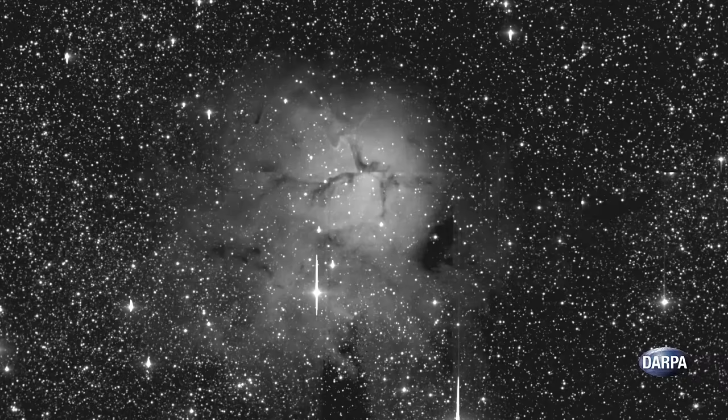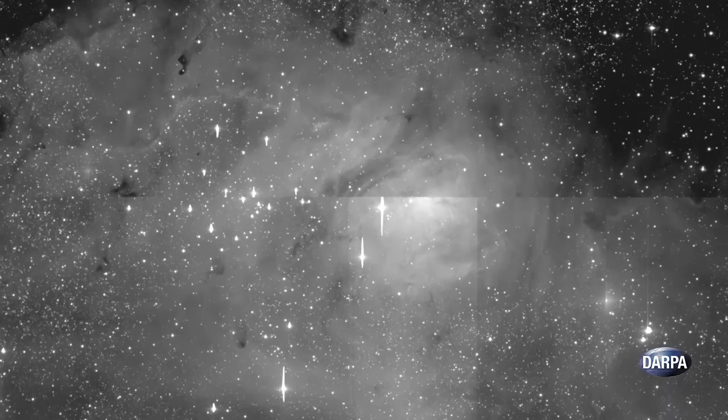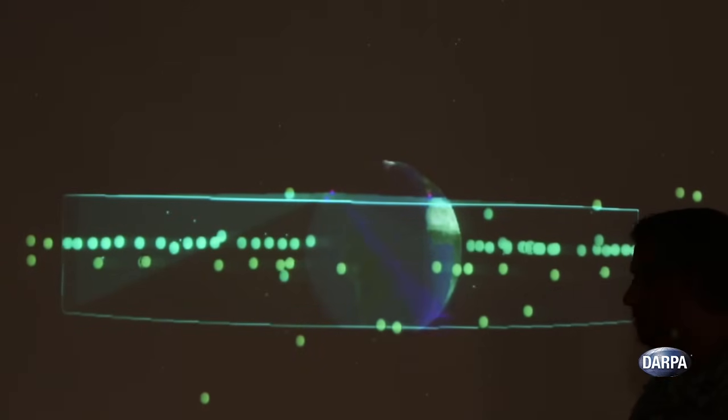It can collect up to one terabyte of data each night, and uses custom algorithms to shorten data processing timelines, and provides same-day observations to the Air Force.